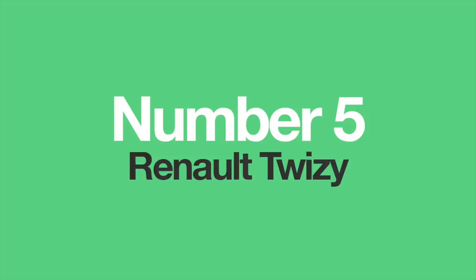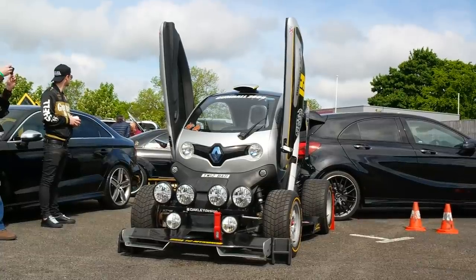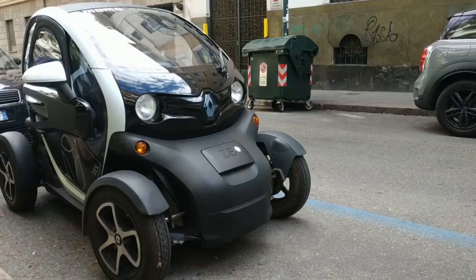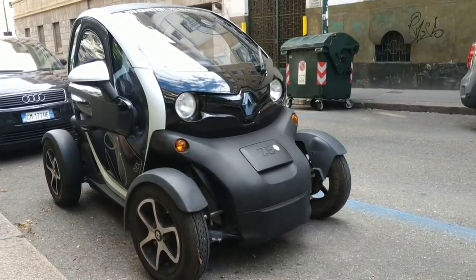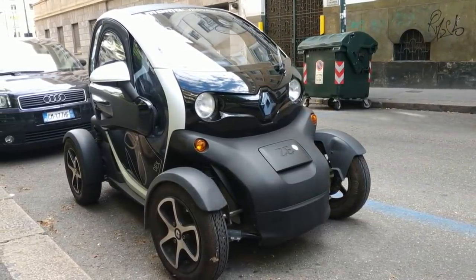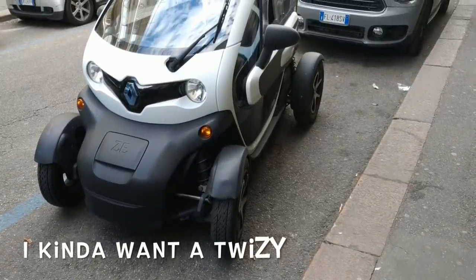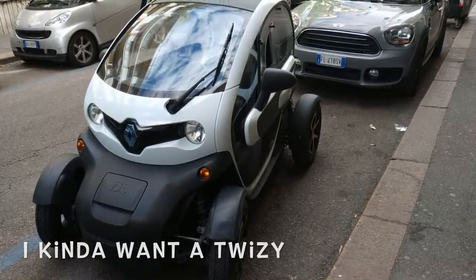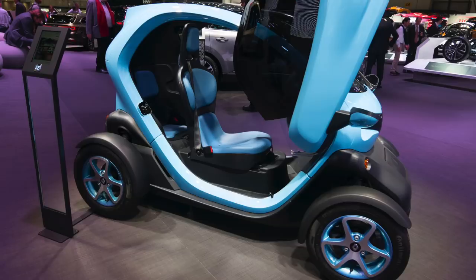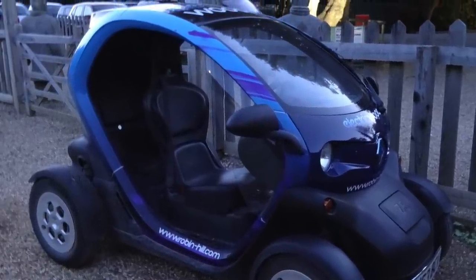Number 5: The Renault Twizy. A step above a 50cc scooter sits the innovative Renault Twizy. The Twizy has two seats, like you might expect from a car of this size. But unlike almost any other car on the market, the seats are positioned like in a fighter jet — driver in the front and the passenger in the back. Of course, there isn't a lot of space in the back and it's a little dark, but it's way better than walking, and a great way to transport two people over short distances.